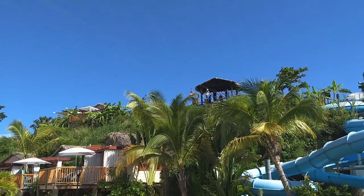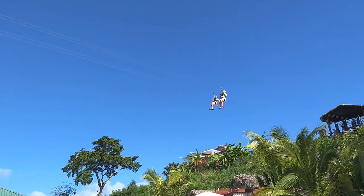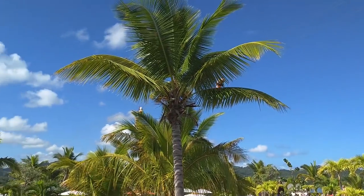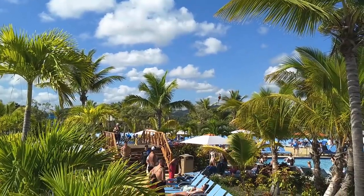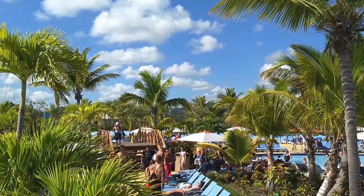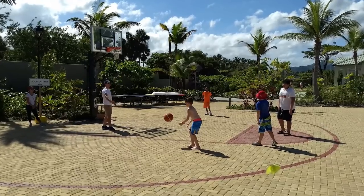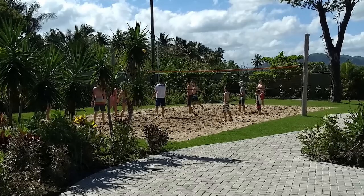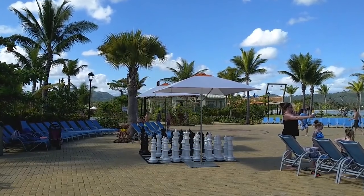For fun out of the water, zip lining is available for a fee. On our last cruise, an unlimited ride pass cost $20 for adults and $10 for children, and the minimum age for the zip line was 14 years old. Additionally, ping pong, basketball, volleyball, and a giant chess set are available for complimentary use near the splash pad.